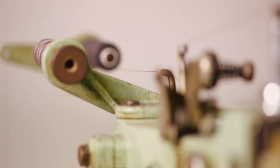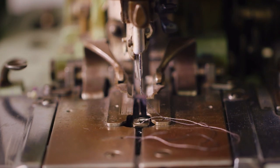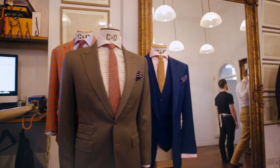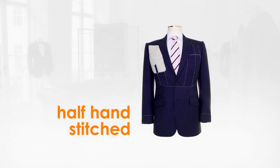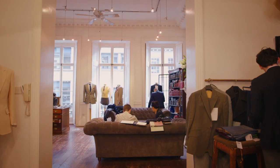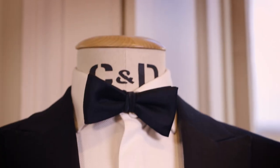The great thing about the company is we're very forward-thinking — we integrate technology into the equation. So when we're going through the design process, the customer will have an on-screen visualization when we're talking about different design details. We'll spend a good amount of time working out what the suit is needed for, whether it's a wedding or a work suit, because the cloths will need to reflect that.